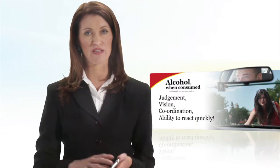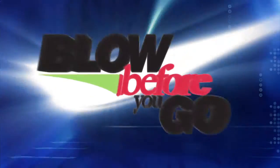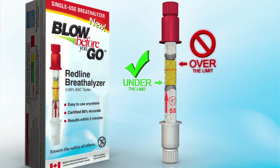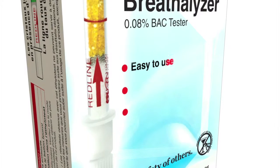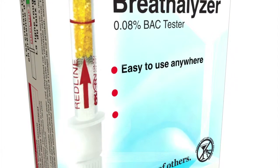It is impossible to determine blood alcohol concentration without an accurate measuring device such as the single-use Redline Breathalyzer, brought to you by Blow Before You Go. This internationally certified, inexpensive single-use tester is designed to show people who have consumed alcohol whether they are under or over the legal driving limit.